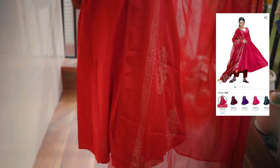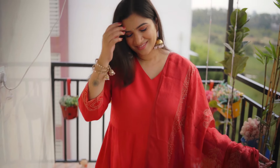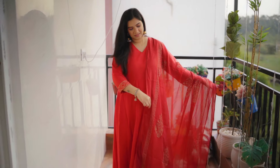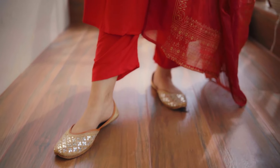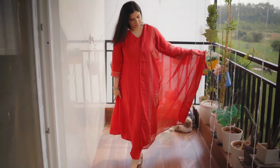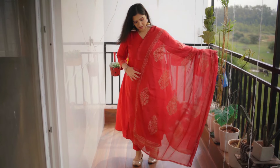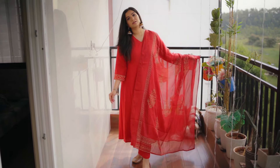Now we are at the next set — a complete A-line pink kurti. It has a scarf-line V-neckline that looks very beautiful. The trouser is the same color in a pant style. With this, you will get a printed dupatta made in golden foil print — full length and width.